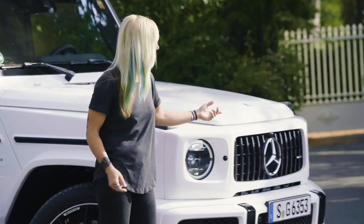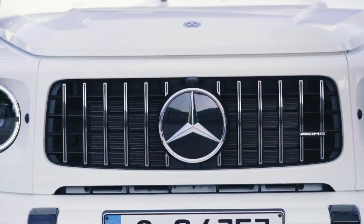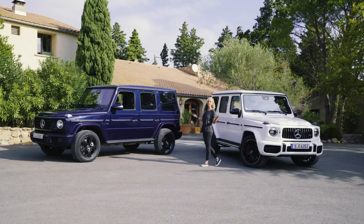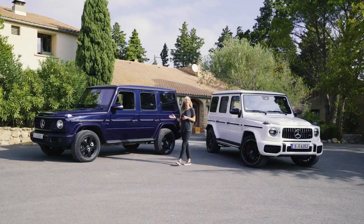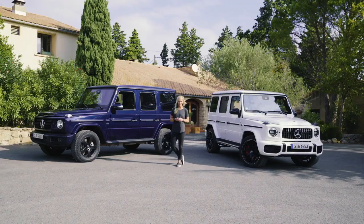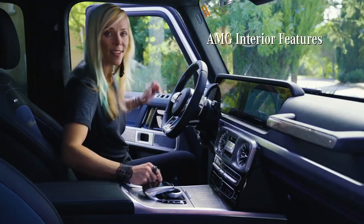The AMG features a specific grille, an AMG bumper with large air inlets, and dual side pipe exhaust. As a result, the G-Class has combined iconic and innovative features to make its outstanding character even bolder. This unique flair carries on to the inside.